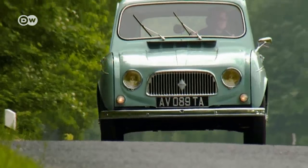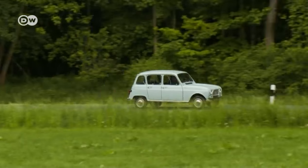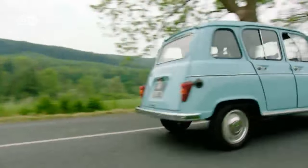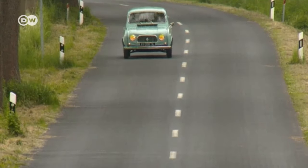Among the endurance tests was one for highway worthiness — an early indication of ambitions for the R4 to become an international bestseller. It was the first French car to debut not at the Paris Motor Show, but at the International Motor Show in Frankfurt in 1961.